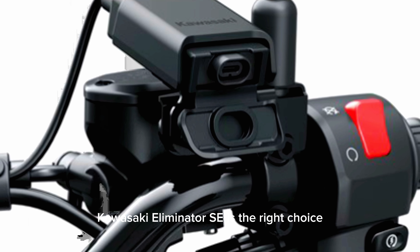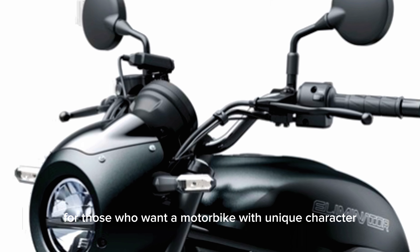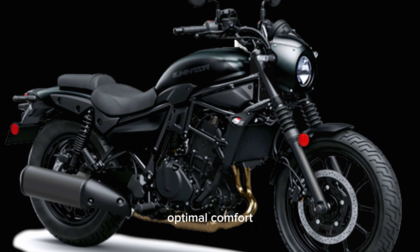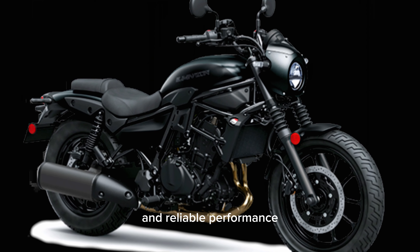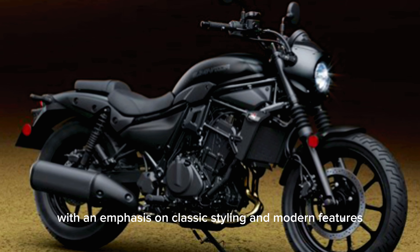Kawasaki Eliminator SE is the right choice for those who want a motorbike with unique character, optimal comfort and reliable performance. With an emphasis on classic styling and modern features, the Eliminator SE takes the driving experience to the next level.